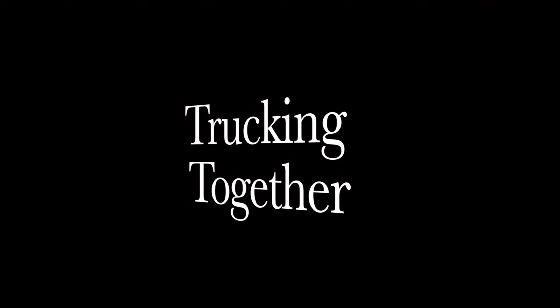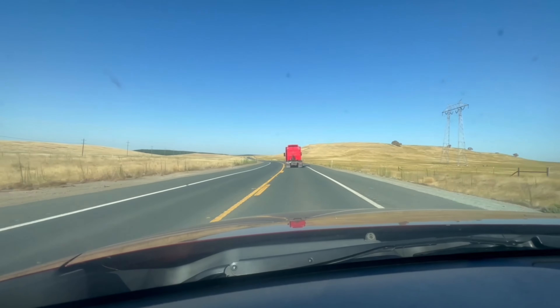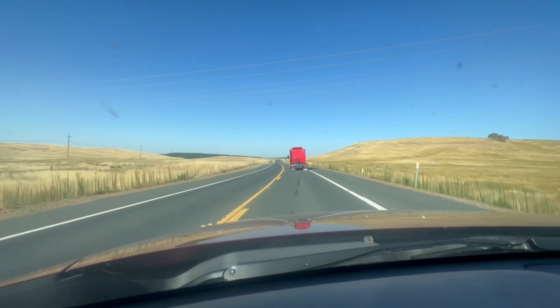It's a woman driving. She's blinding me with her flaps.